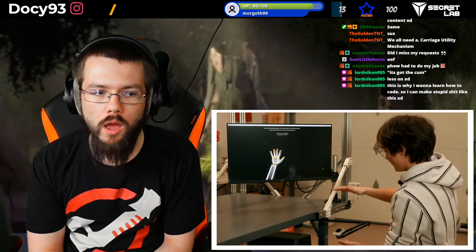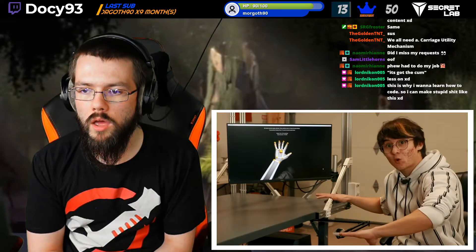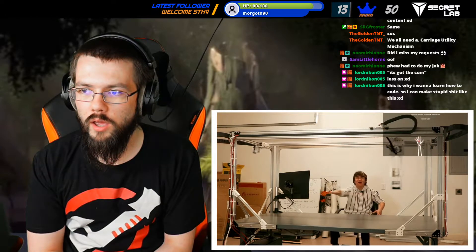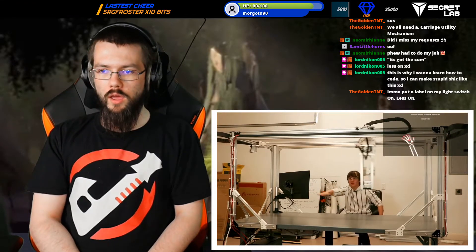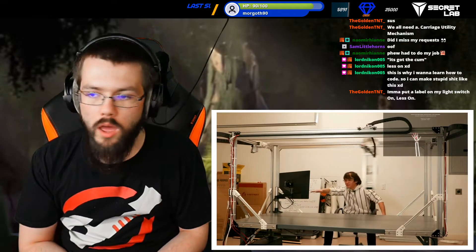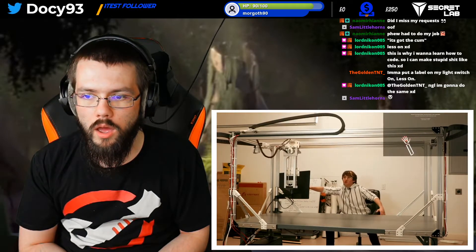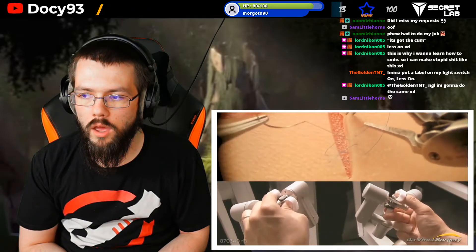I got this VR hand tracking camera off Amazon that works really well. You just take the hand coordinates from it, pipe them into the surgery robot, and boom. You can move the thing with just floating your hand around - robot go here, do surgery here, patient bleeding there, do surgery there. Fuck you Da Vinci - your shitty robot can't do that.